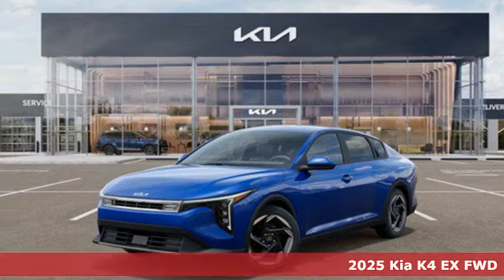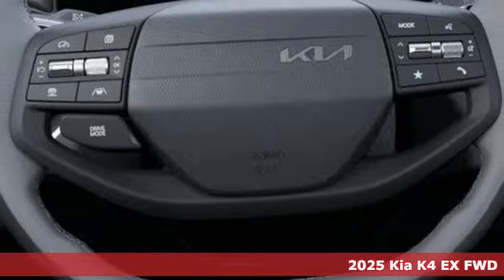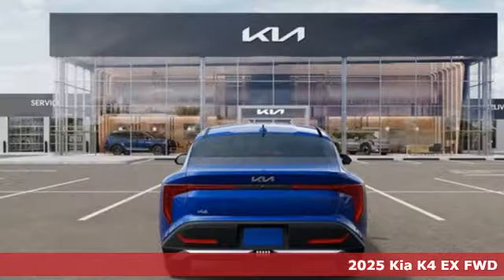Here's a new 2025 Kia K4. Kia commanding attention. And with features like these, every drive is a pleasure.